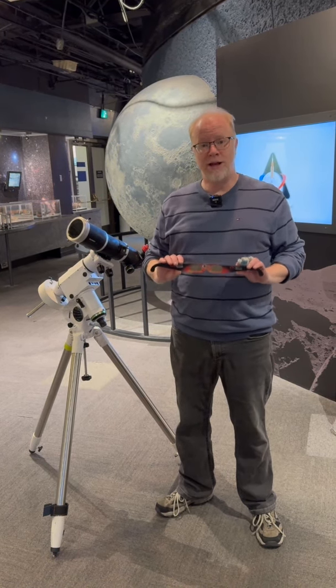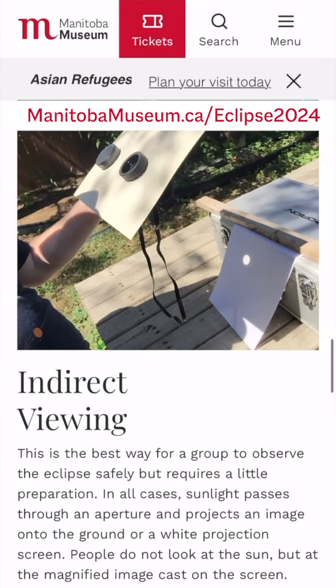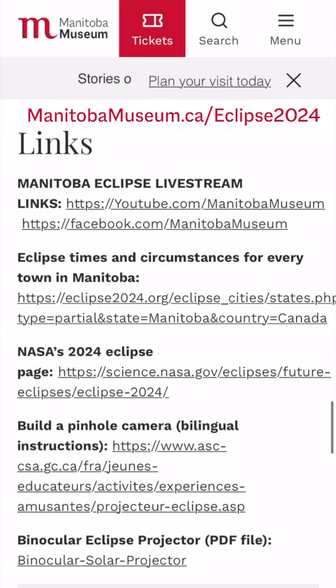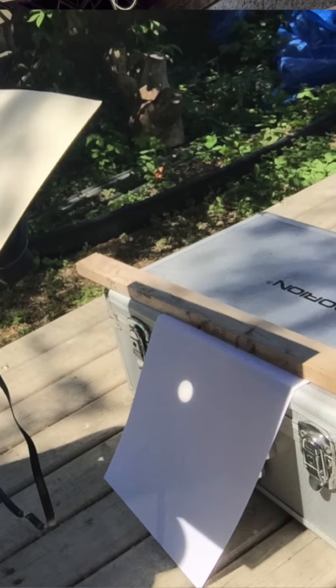If you don't get eclipse glasses, it's okay — there are still ways to see the eclipse. On our Eclipse 2024 website we have two different indirect methods that you can use to observe the eclipse totally safely without a filter, so you're still able to see what's going on.